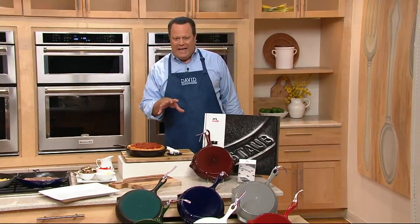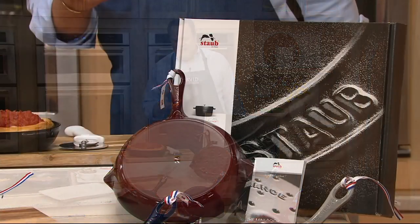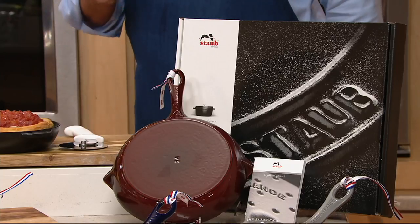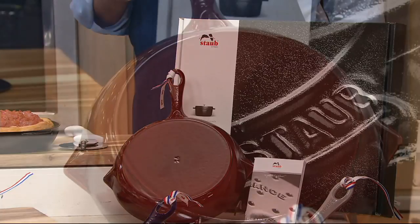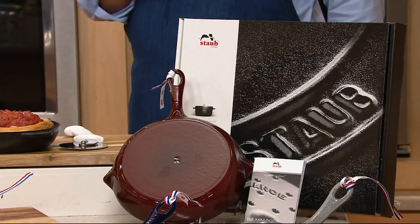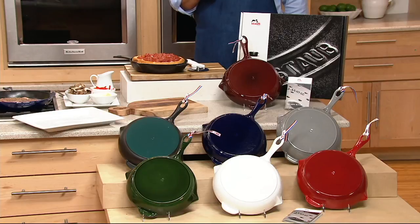This is that wonderful cast iron round 10-inch fry pan or skillet. What you should know about Staub — this is a company that's been around for quite some time, located in France. These are made the way all cast iron pans are made, with sand molds that are then destroyed in order to retrieve the beautiful cast iron. Then it's enamel coated. But there's a special interior coating to this skillet that you're going to want to learn about.